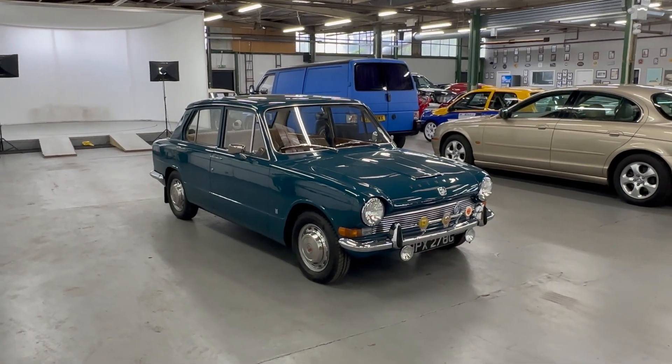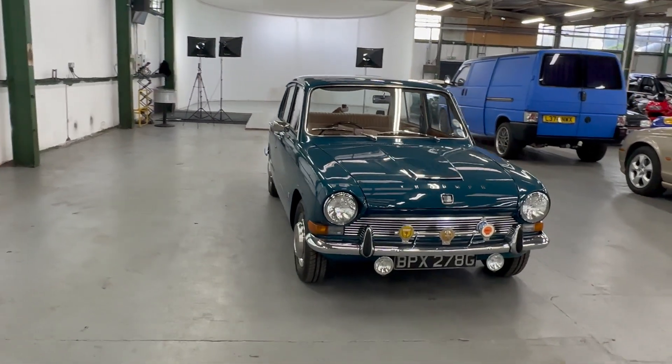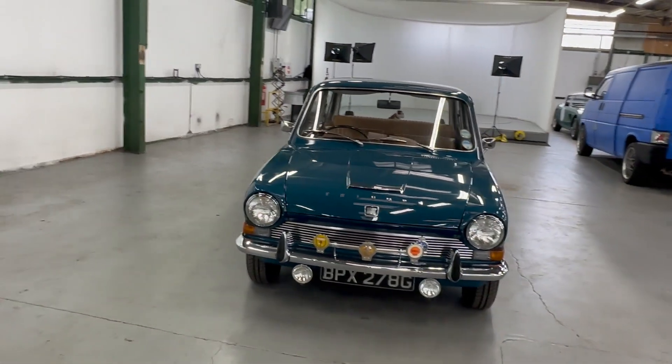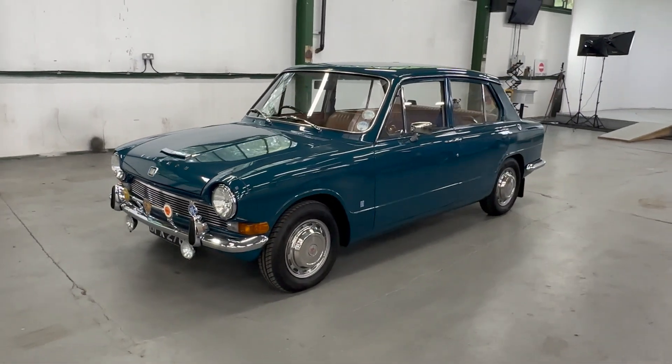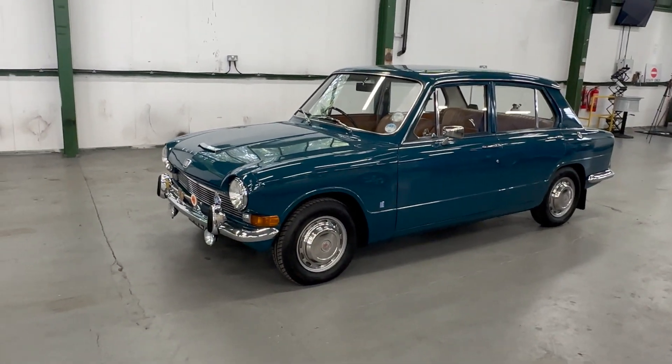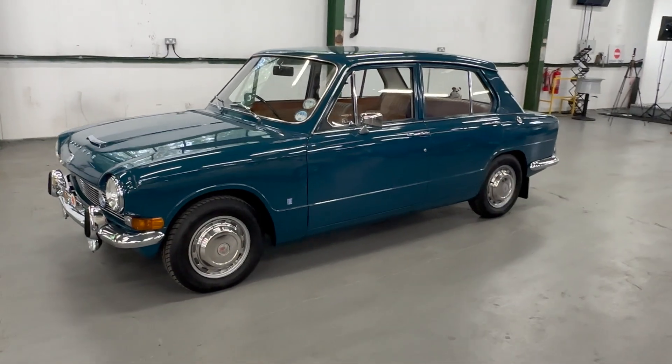1969 Triumph 1300 - easily the best condition 1300 we've ever had in here, really fabulous car. Sold with two massive, really in-depth history files. Nice sensible mileage - I believe we've got enough in the history files to confirm that. I think it's 69,000 miles but we'll have a look in a second.